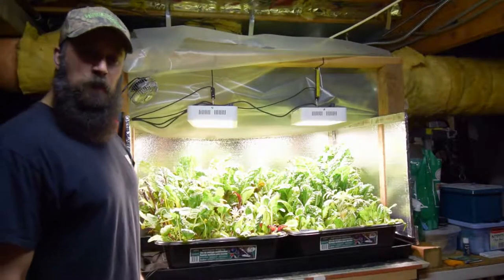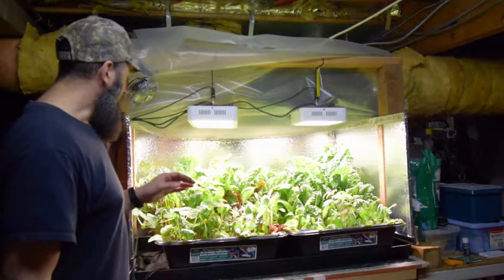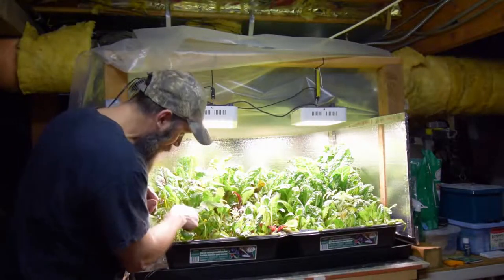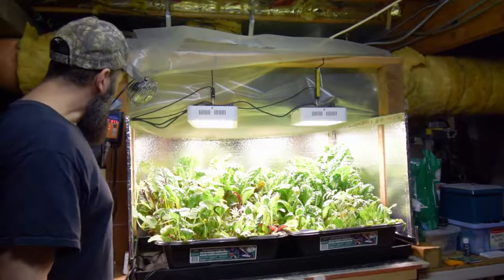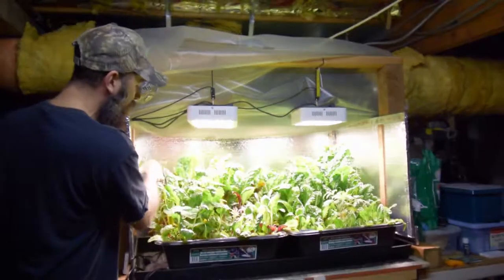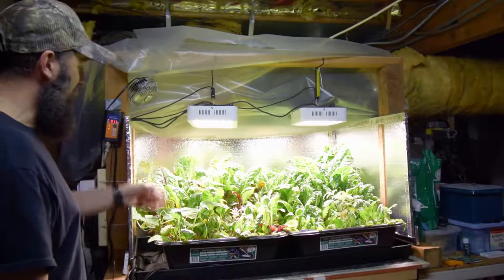Hey everybody, Brian again from P&B Homesteady. I wanted to show you the salad bar LED grow area and the growth of the cucumbers. It looks like these are cucumbers because I can see a little flower down here, and they're starting to put on a little baby cuke. It's starting to crawl up the wall here — it was hooked onto the light earlier, but when I pulled the tray out to investigate and check how the back was doing, it kind of popped free.